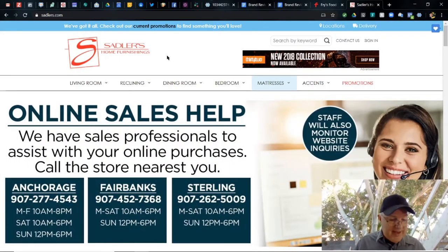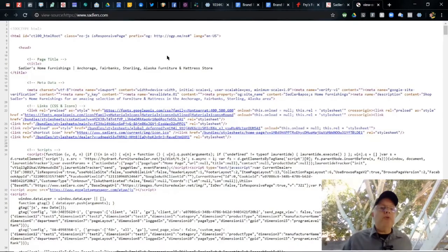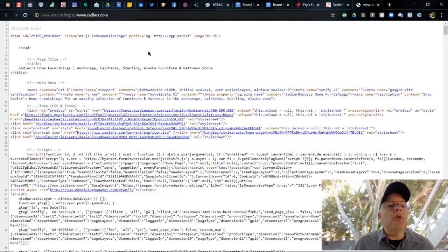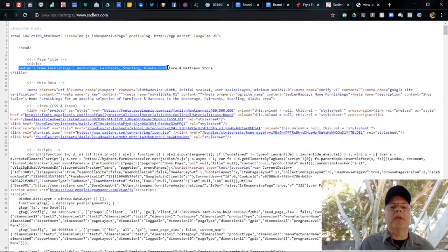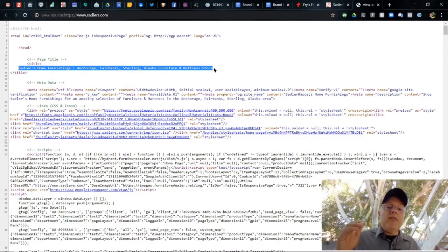We can verify that by looking inside their HTML code — Control-U brings you right there. The title of their webpage is 'Sadler's Home Furnishings, Anchorage, Fairbanks, Sterling, Alaska Furniture and Mattress Store.' Pretty much says it all. You get their locations in that title and the basic keywords: furniture and mattress store, plus locations Anchorage, Fairbanks, and Sterling. That's very good.